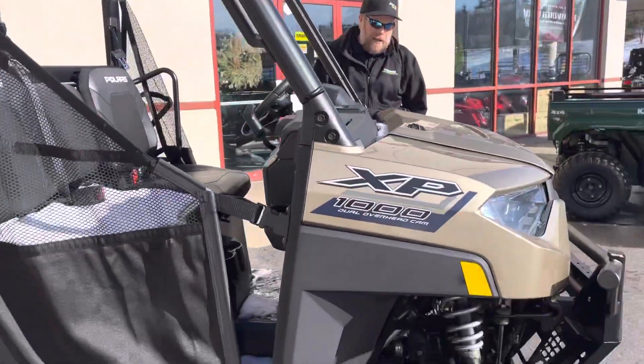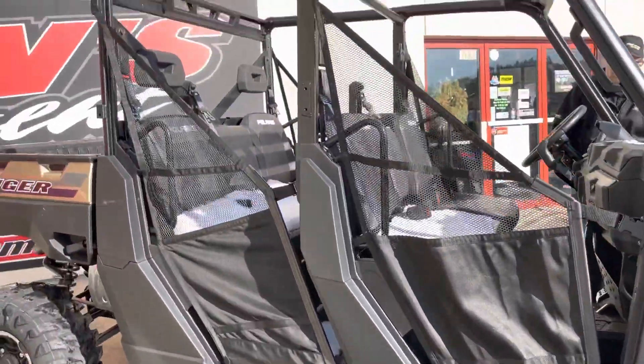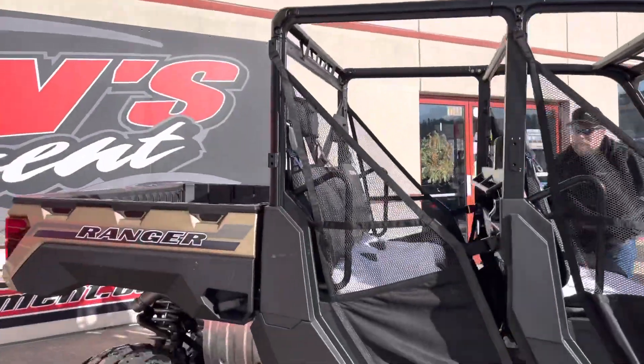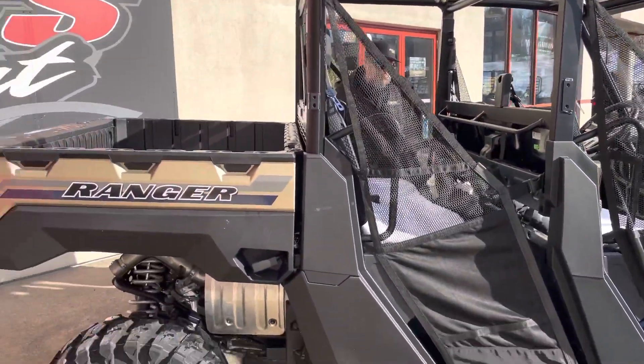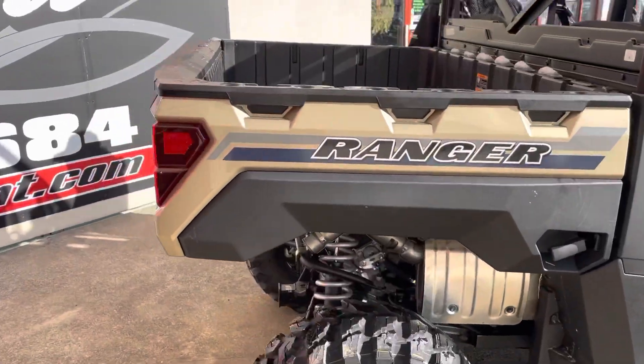This is a sand metallic color, but the six seaters are nice because you've got plenty of room for six people. Very comfortable, very nice seating area.